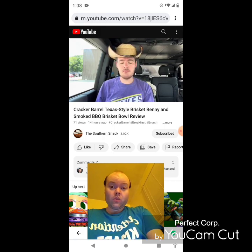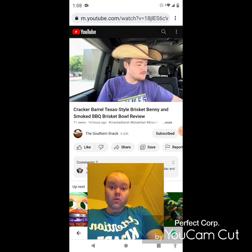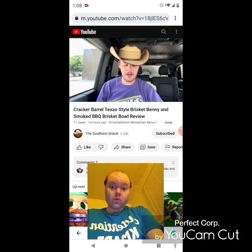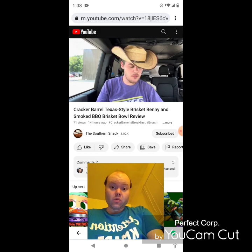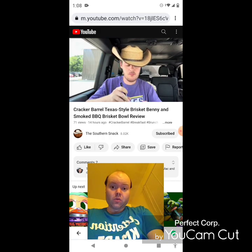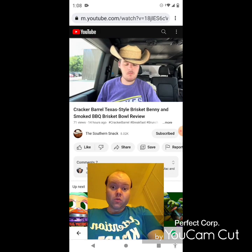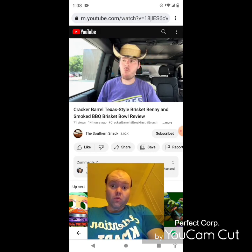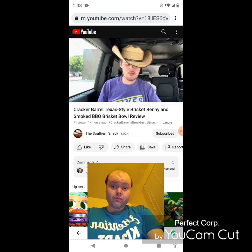Now on to the mac and cheese bowl — I have a feeling I might like it more than the brisket benedict, but we don't know until we try it. You have to try things before you know. So go ahead and take some mac and cheese, some brisket, some onion, and we try it. It's good, but I'm not sure it's hitting the same way that the benedict did. I think I like the dynamic between the eggs, the biscuit, and the brisket.